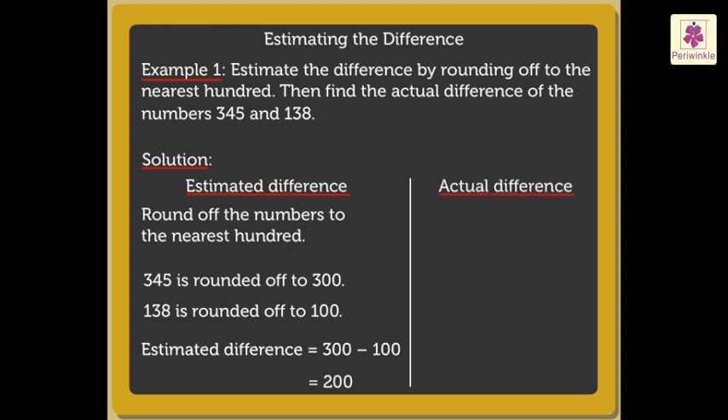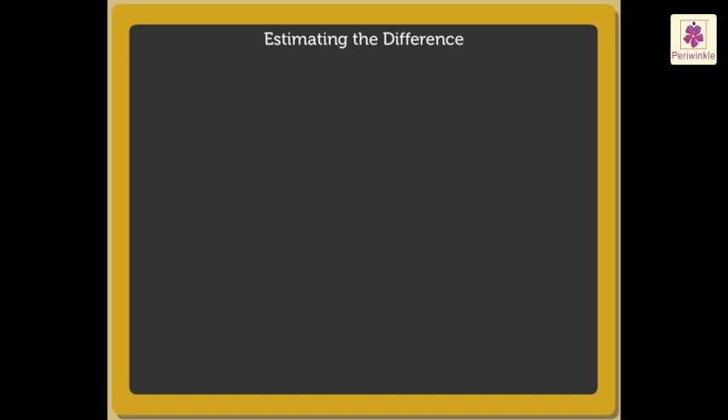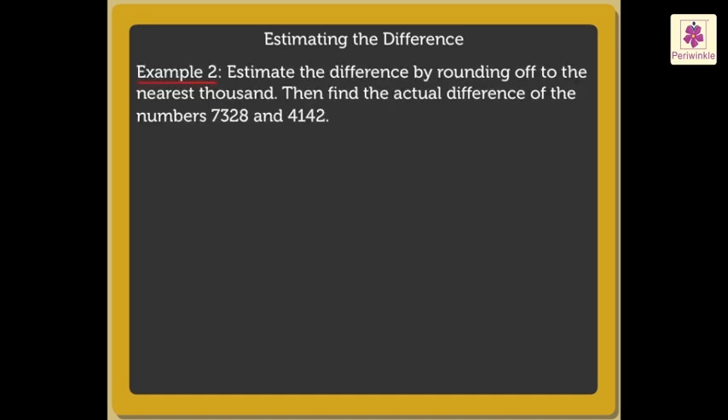To find the actual difference, we subtract one hundred thirty-eight from three hundred forty-five to get two hundred seven. Thus, the actual difference is two hundred seven.